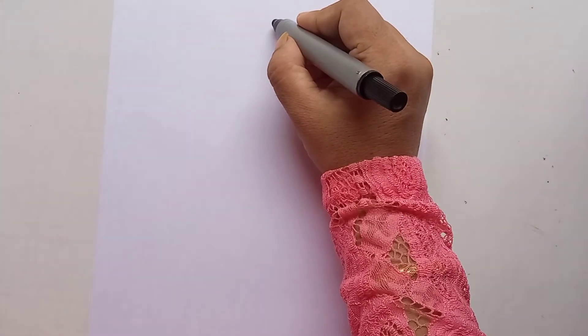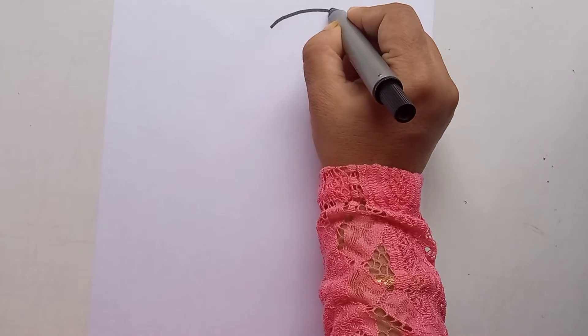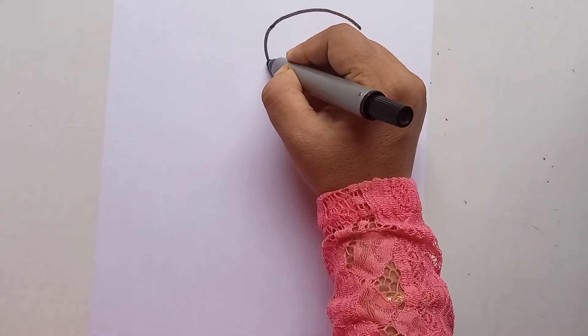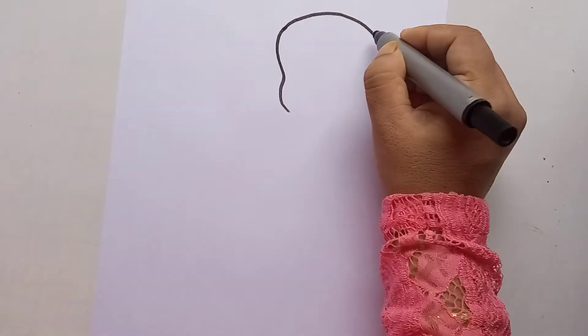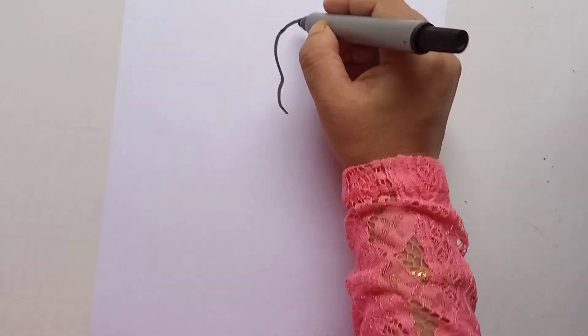I am drawing Pooh and the friend of Pooh, so it will be like a cute card. You can make the head of Pooh like this, and now you can make the face like this.